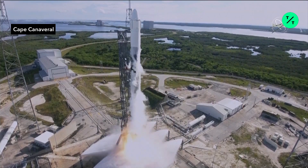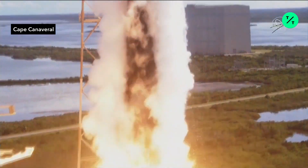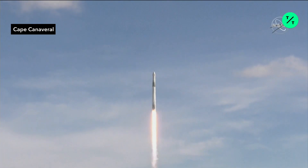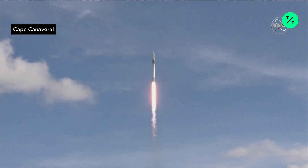Ignition and liftoff of the Falcon 9 rocket and the Dragon spacecraft. On the heels of the 50th anniversary of Apollo 11's return from the moon, we send more science and supplies up to the International Space Station.